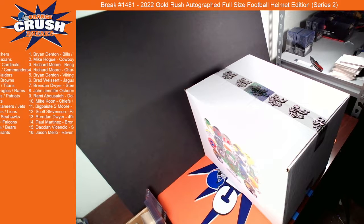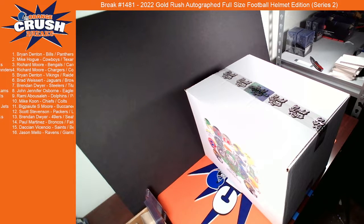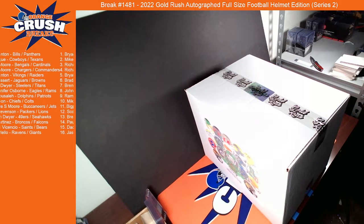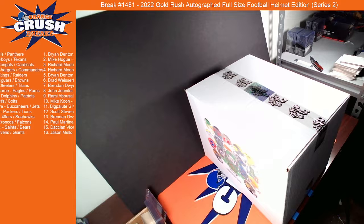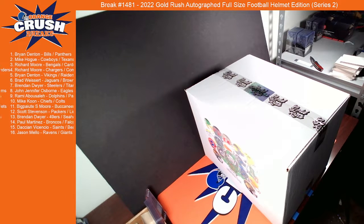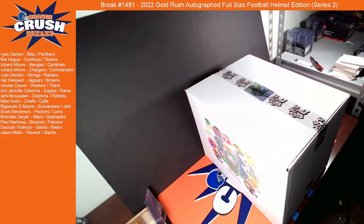I did get a brand new case of minis in as well, so we'll run some of those here soon. I was thinking about running a half case of those. I've had some people ask for that, so I'm thinking about doing that. I need to put the price list together to see if it makes sense, see if it's doable.